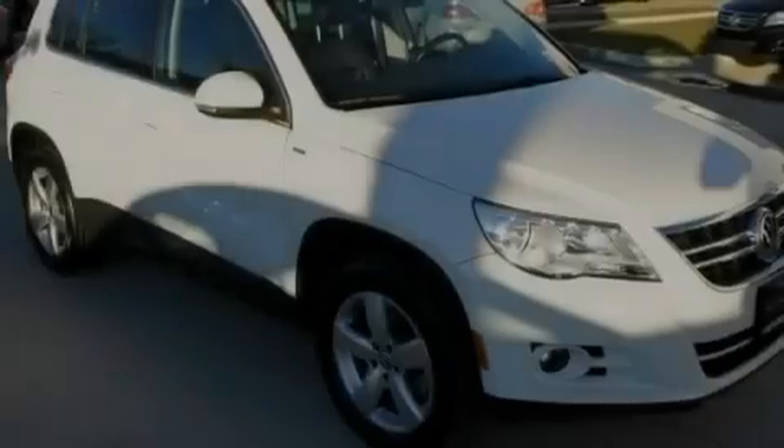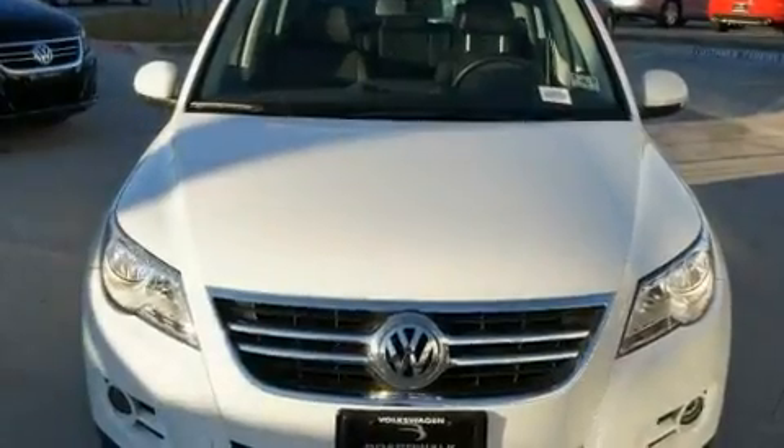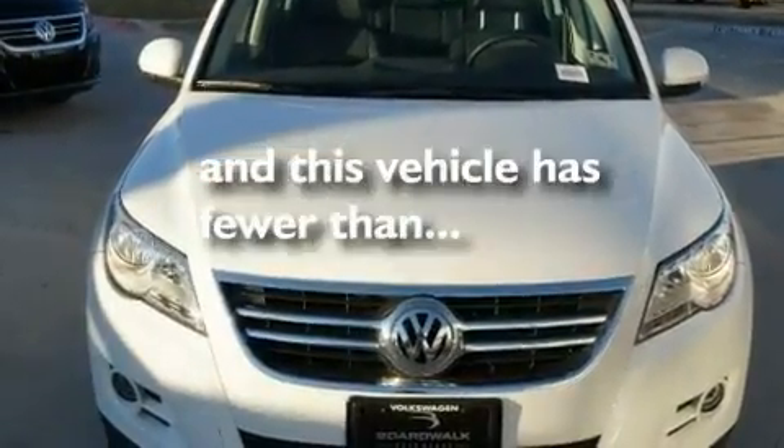Additional features include aluminum wheels, a low tire pressure indicator, air conditioning with automatic climate control, and this vehicle has less than 15,000 miles.